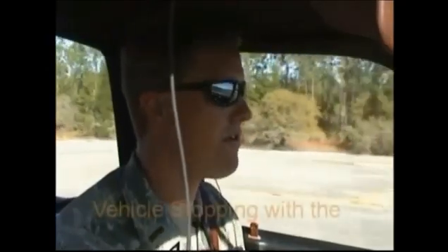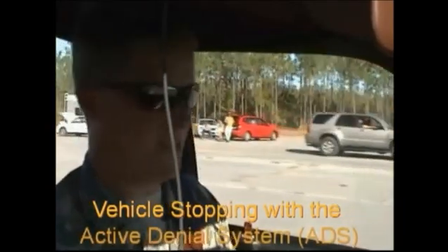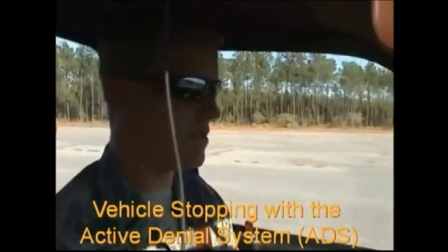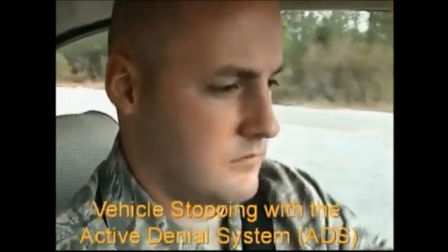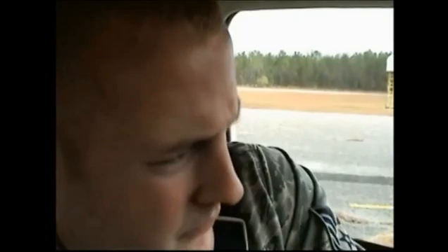Here we go. We're going to see how this works. Not being shot yet. Oh — feel the sting! Not so bad. Still going. Still going. Still going — oh yeah. That's it. Wow. Freaking hot. That is freaking... that is awesome. That is sick. That is hands down awesome. That's like, nope, you're not coming down this road.